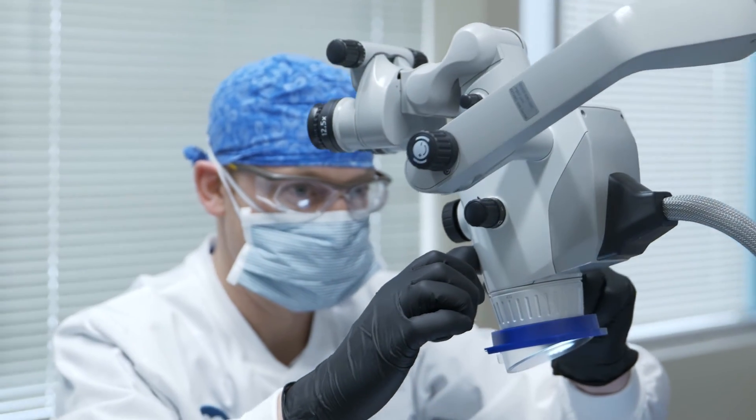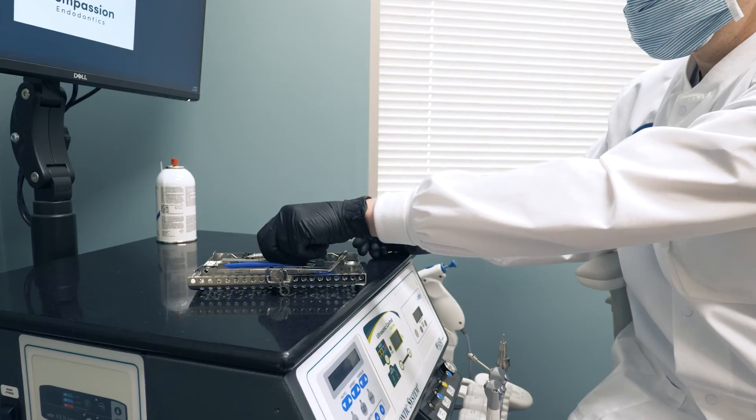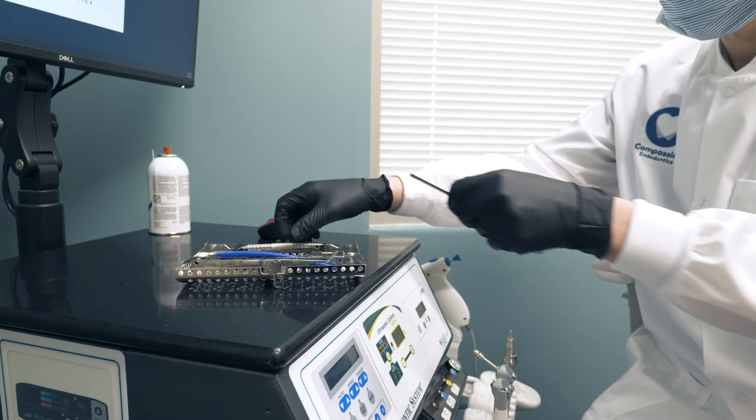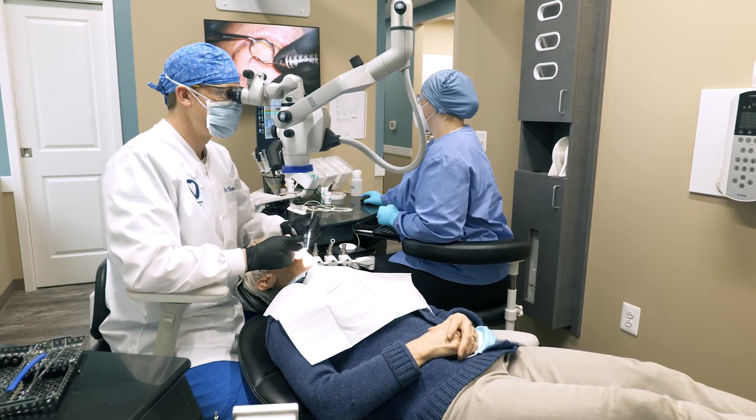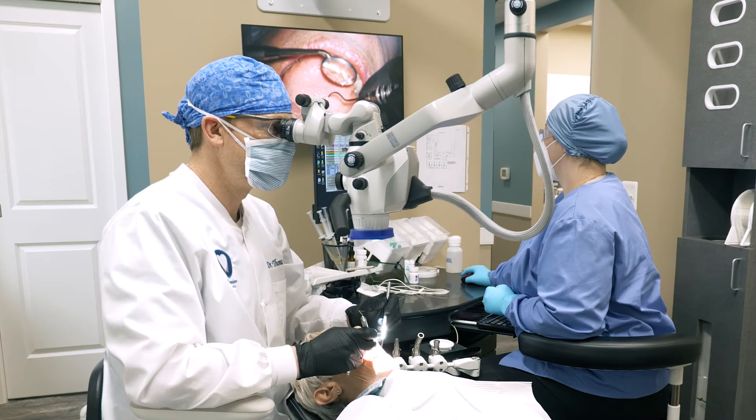The good news is that many of these situations are not hopeless and there are treatment options to save your tooth. At Compassion Endodontics, we specialize in the diagnosis and treatment of primary and persistent root canal disease. Because of our training, experience, and technology, we can offer advanced strategies and a wider array of treatment options to save your tooth, even if the tooth has already undergone root canal therapy.